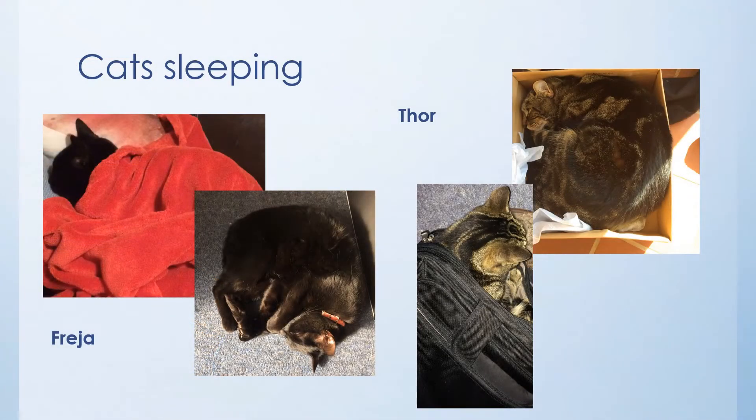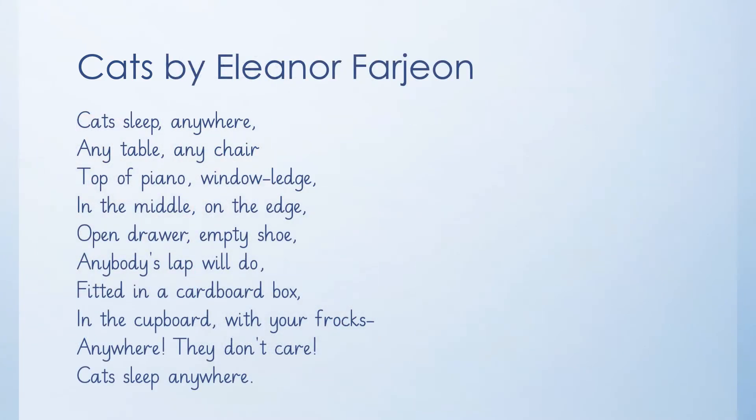The first poem I've chosen is all about cats. Here are my cats Freya and Thor sleeping in some very unusual places. The poem I've chosen is 'Cats' by Eleanor Farjeon.